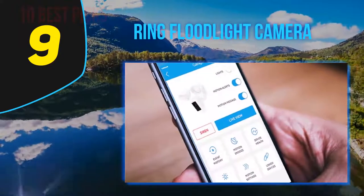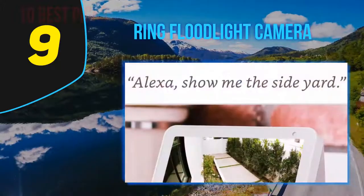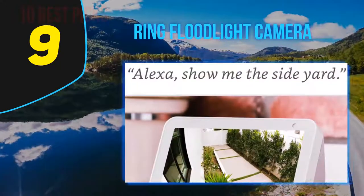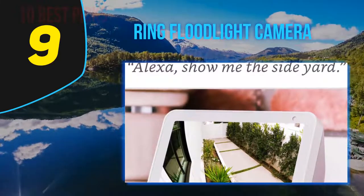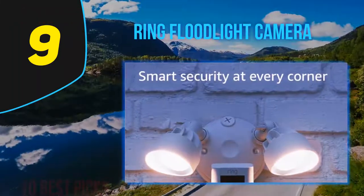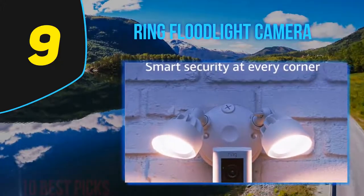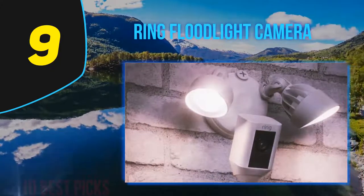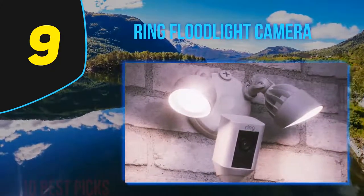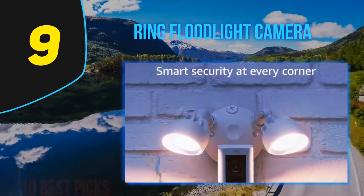If you haven't committed to the Ring ecosystem, you'll want to explore your options before buying. That subscription is the biggest reason why. While Ring emphasizes that subscriptions are optional, you'll be restricted to real-time viewing only if you don't opt into one after your 30-day free trial. You'll receive alerts when the camera detects motion, but you won't be able to see the video that triggered the alert. If there's a break-in, you won't be able to provide the police with any forensic evidence the camera might have captured.